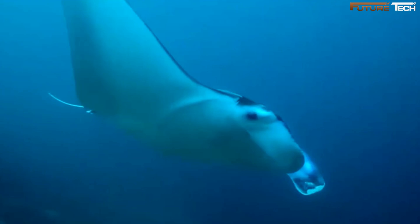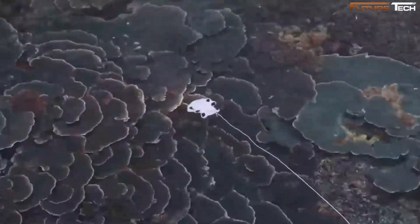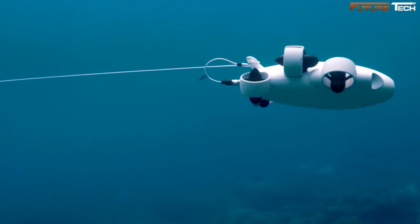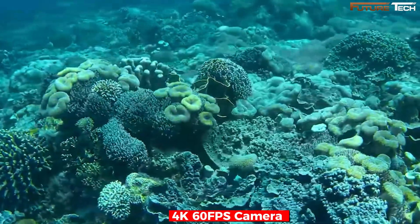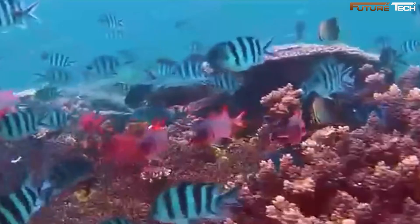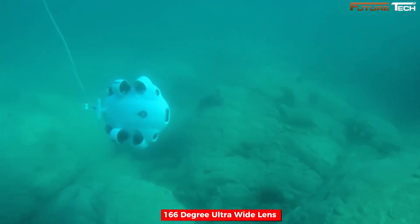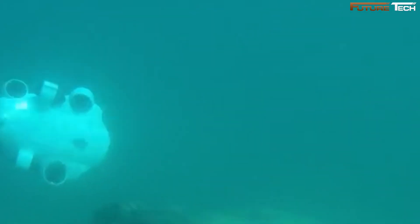The FIFISH V-EVO underwater drone is a groundbreaking tool for underwater exploration, blending state-of-the-art technology with user-friendly innovation. Designed for filmmakers, marine enthusiasts, and researchers, it elevates underwater experiences to new heights. At the heart of it is its 4K 60fps high frame-rate camera, which captures underwater moments with cinematic clarity. The 166-degree ultra-wide lens offers an expansive field of view, capturing the full scope of underwater beauty and letting you see the bigger picture.